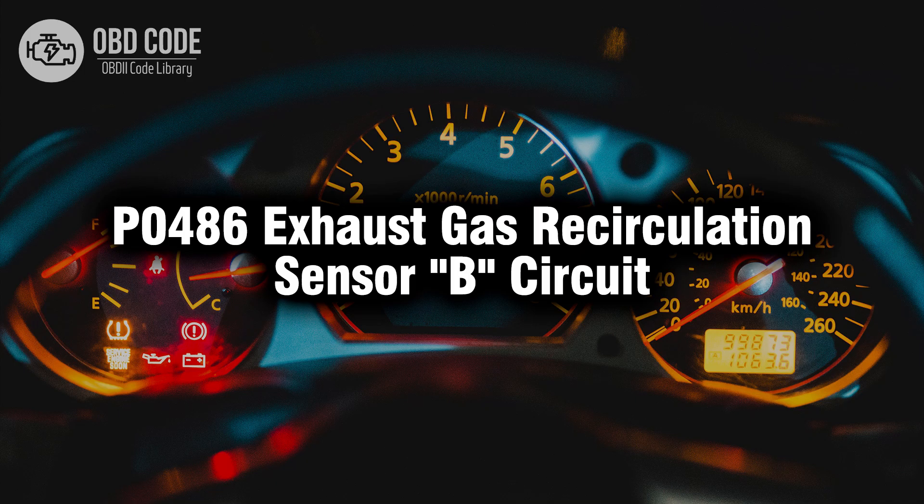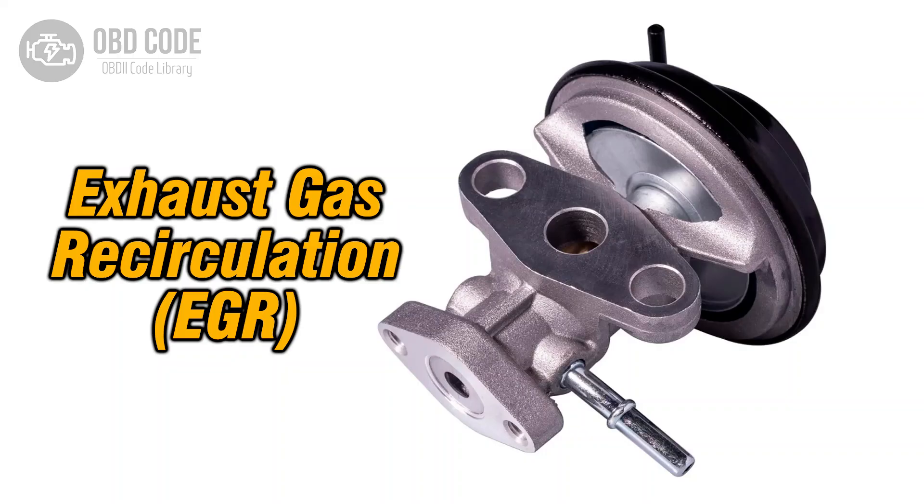Welcome. In this video we will talk about code P0486, its symptoms, causes and possible solutions. The P0486 trouble code indicates a fault in the exhaust gas recirculation (EGR) sensor B circuit. This circuit is responsible for monitoring the operation of the EGR system, which recirculates a portion of the engine's exhaust gases back into the intake manifold to reduce emissions.